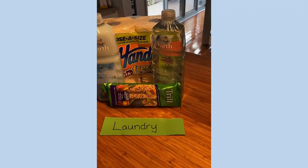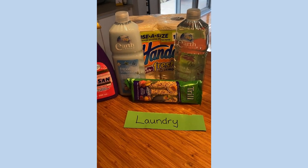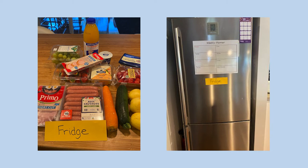So let's take a look and see how we put our food in the fridge. Meats, fruits, vegetables and dairy always go in the fridge.